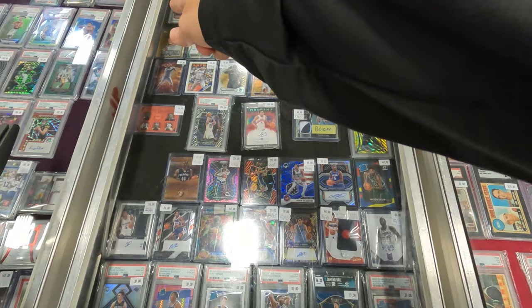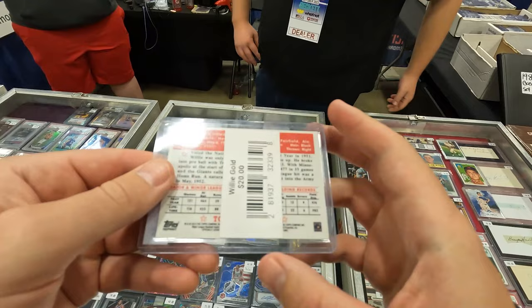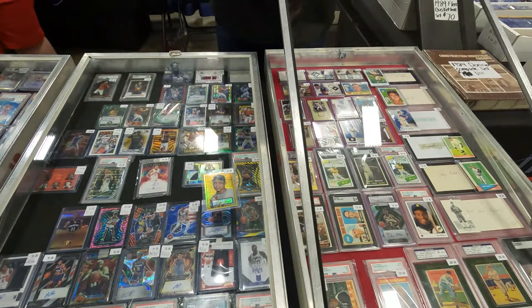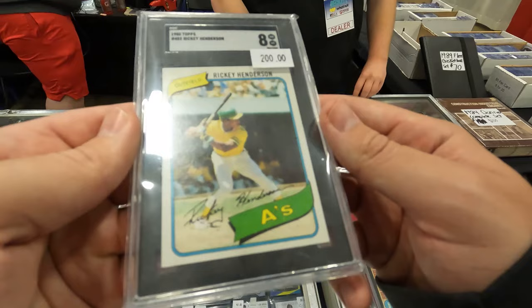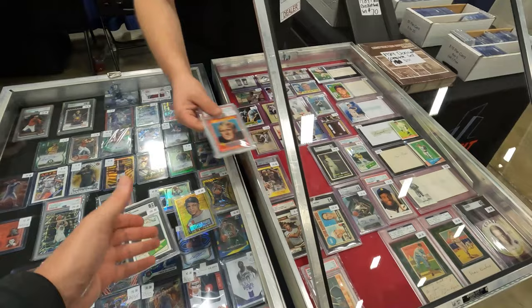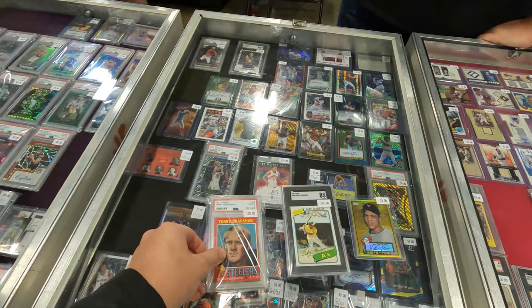Taking a look at the '52 Mays reprint - I think those are 2012 reprints, and there are other versions. Also checking out a Rickey Henderson 8 and a Terry Bradshaw 4. That's all the vintage right there, just commons beyond that.